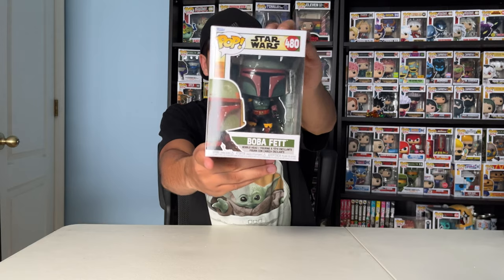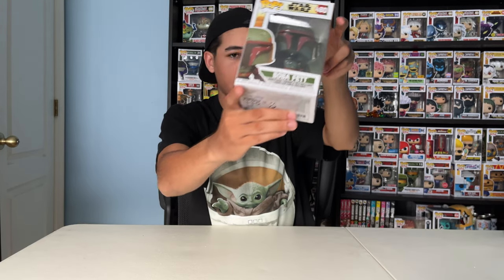Next up, Boba Fett. This is the Book of Boba Fett version — that's the variant I was referring to earlier.